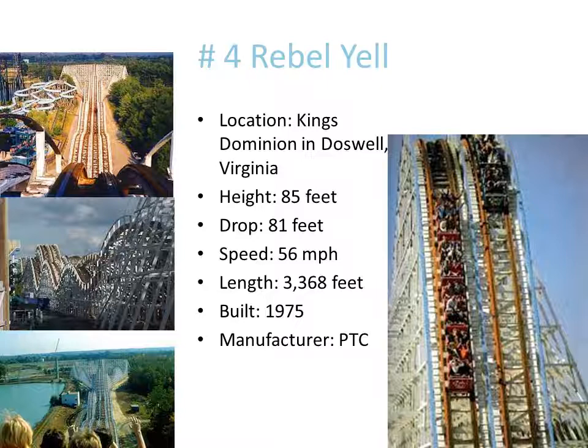Number 4: the only reason why Rebel Yell beats Grizzly is because this ride stays at its speed longer — it doesn't slow down a lot like Grizzly does. That first hill on Grizzly kind of kills all your momentum on that turn, which is why this coaster beats Grizzly, and it's also faster.